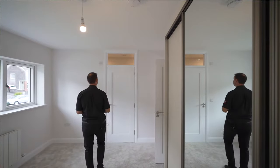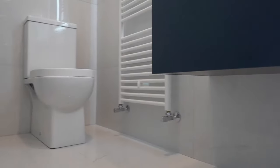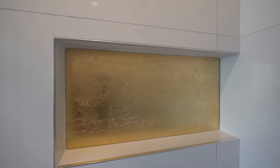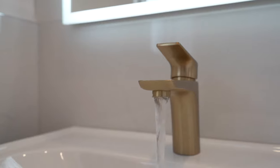This ensuite has turned out really well. I love that marble effect tile and it runs right throughout the bathroom. That gold tile pops out but it's the taps I have fallen in love with most.